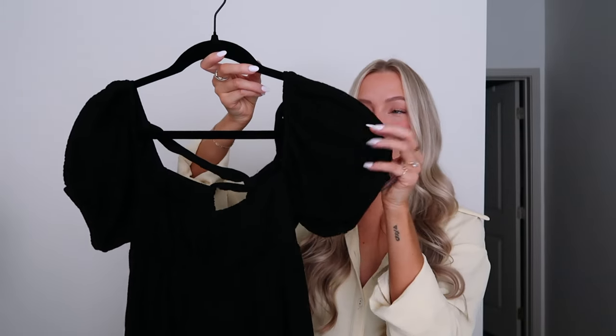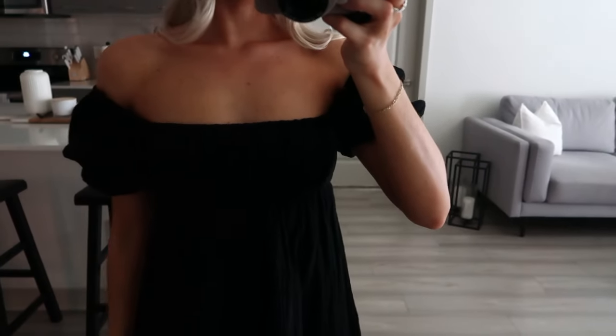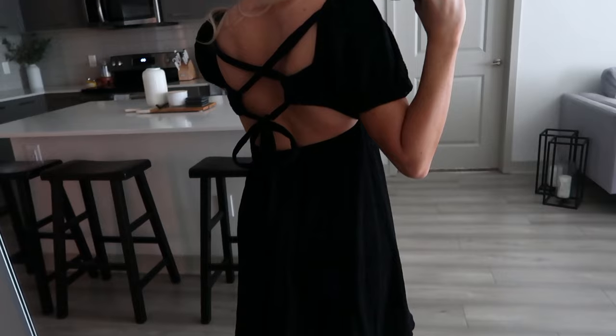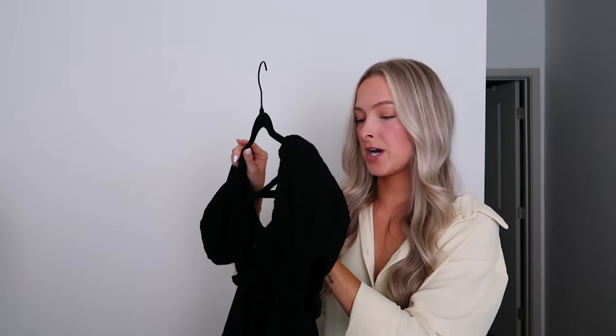Now getting into dresses — I gravitate toward pieces I can re-wear many times. First is this little black dress with the most adorable puffy sleeves and a great square neckline. You can even wear the sleeves off the shoulder. It ties up and straps up in the back, which elevates it beyond a plain basic black dress. I got my normal size two. A perfect summer closet item.